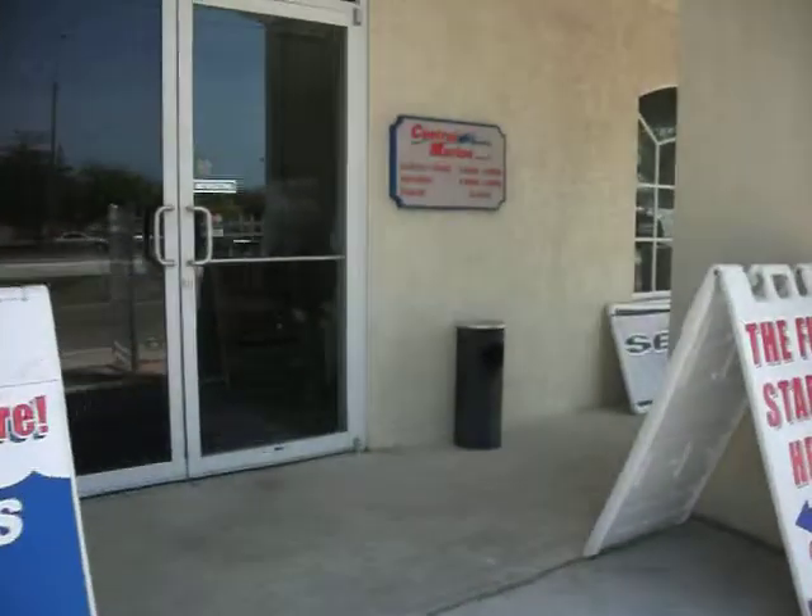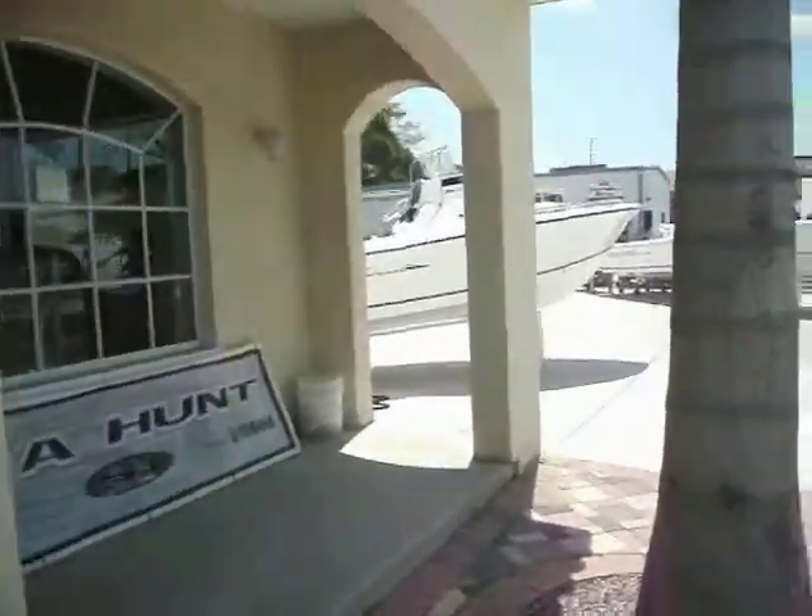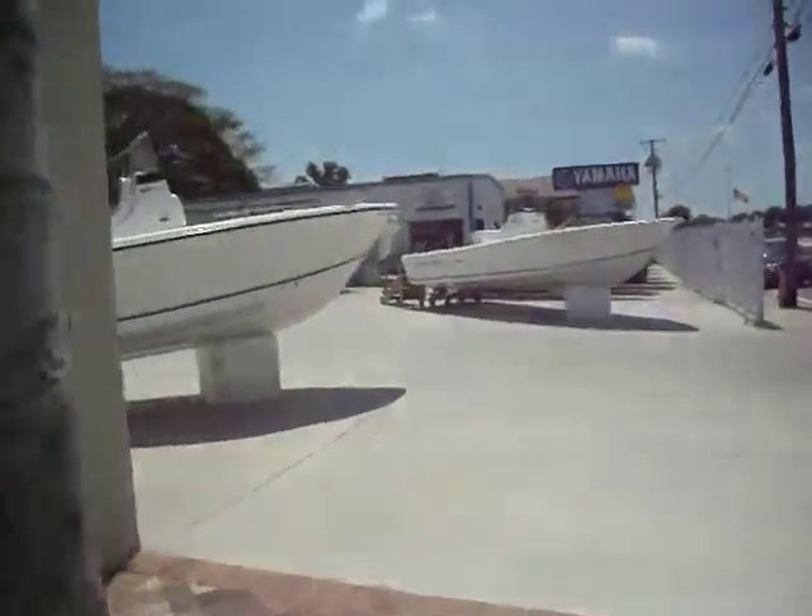Alright, welcome to Florida's number one Sea Hunt dealership, Central Marine. We'll take you for a quick walk around our boat yard.